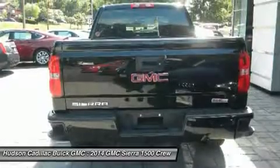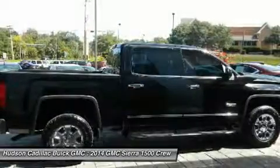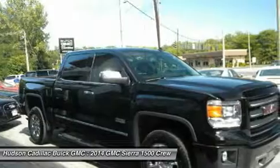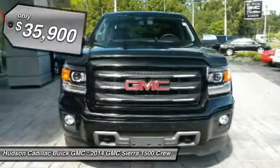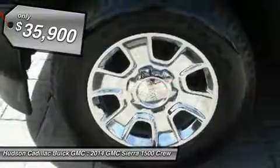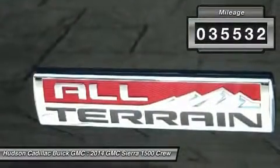Sierra 1500 now comes standard with a Vortec 6.2-liter and 5.3-liter V8 engine and an electronically controlled 6-speed automatic transmission that combines high max hauling capability with precise control, priced below $40,000. This vehicle has less than 40,000 miles.